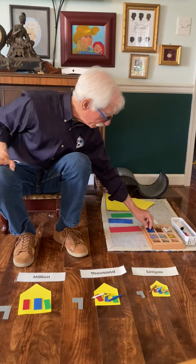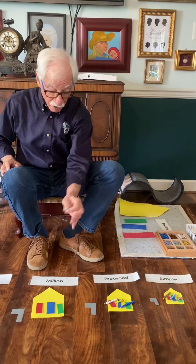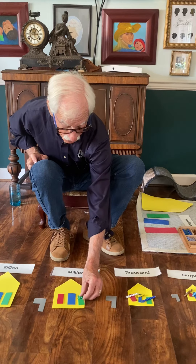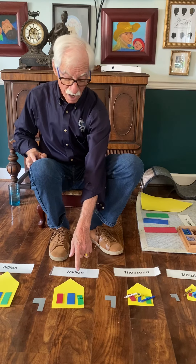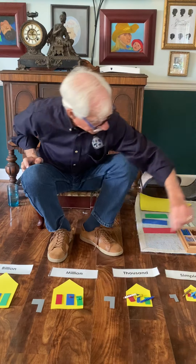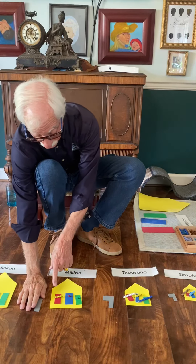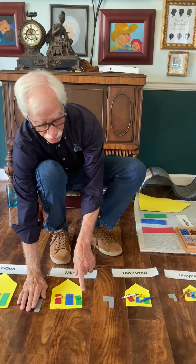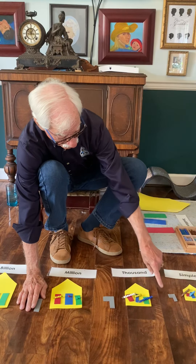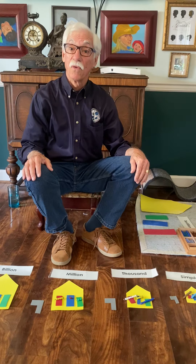We're going to move down Infinity Street — notice the numbers are getting bigger. The units, tens, and hundreds places are all getting bigger, but the numbers are the same, one to nine: two units, one ten, four hundreds. Now I can read that number — four hundred twelve — I have to say the family: million. Seven hundred forty-nine — I have to say the family: thousand. Eight hundred fifty-three — do I say Simple? No.